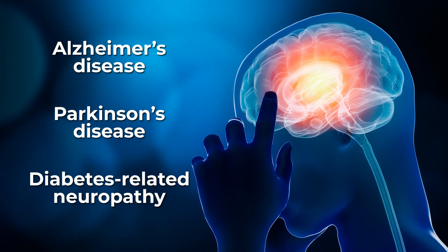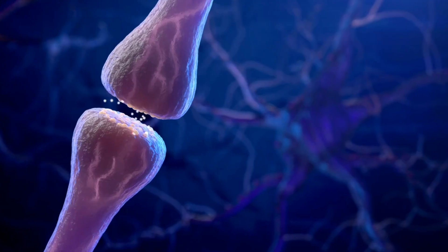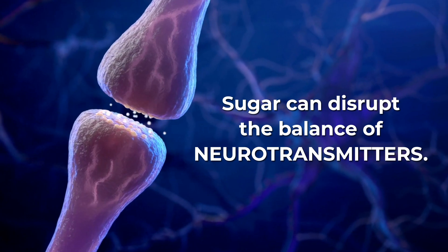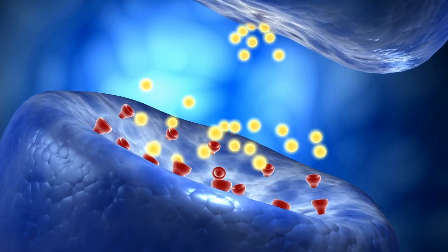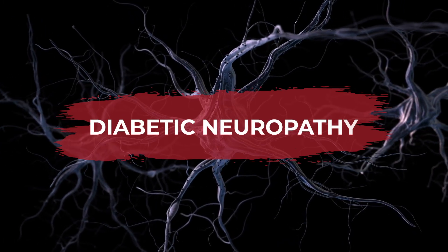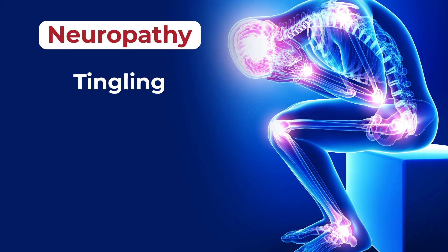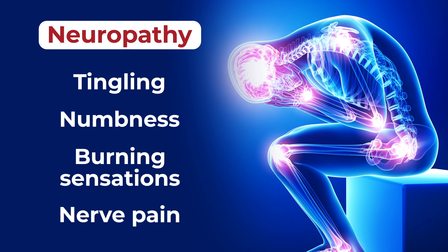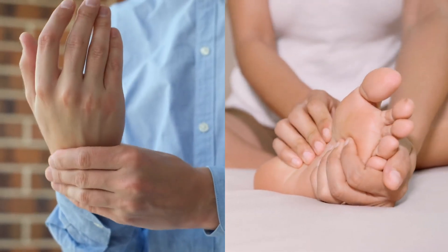How does sugar affect your nervous system? Sugar can disrupt the balance of neurotransmitters, the chemical messengers which transfer signals between neurons. Over time, this can damage nerves, leading to diabetic neuropathy. Neuropathy can cause feelings of tingling, numbness, burning sensations, or even nerve pain. And it can lead to serious complications for your hands and feet.